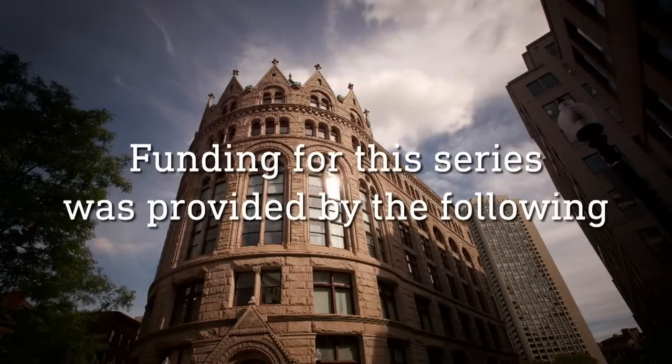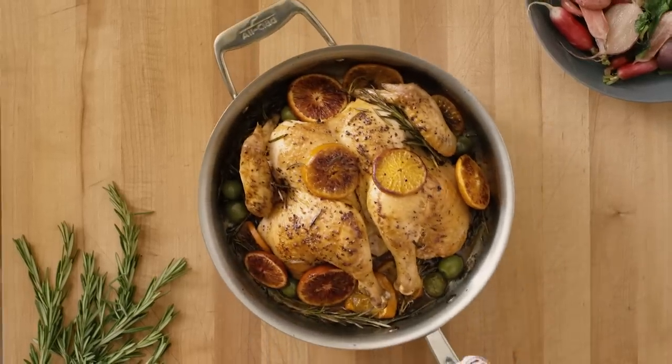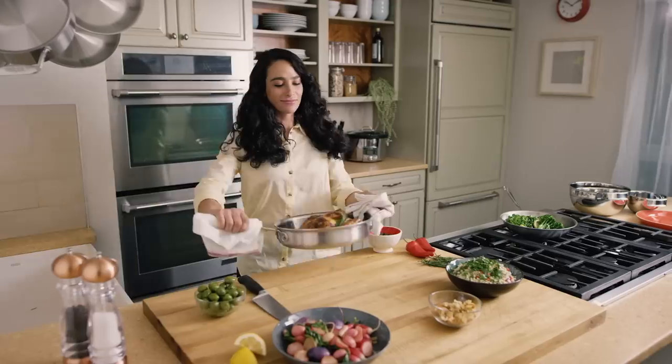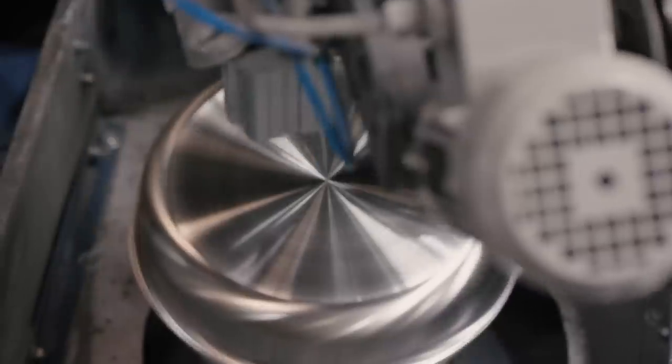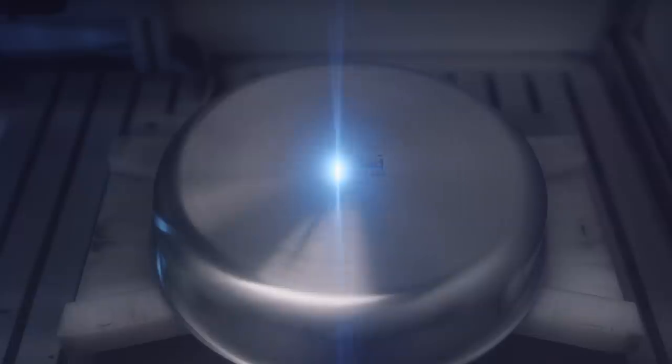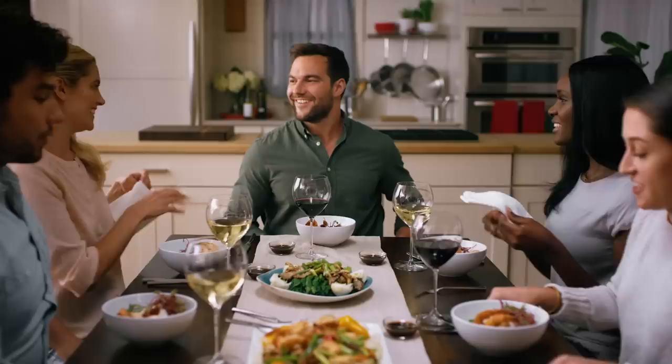Funding for this series was provided by the following. That meal — you sauteed, you seared, and you served. Cooking with Allclad. Bonded cookware designed, engineered, and assembled in the USA for over 50 years. Allclad, for all your kitchen adventures.